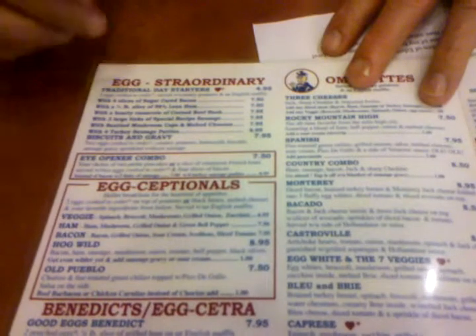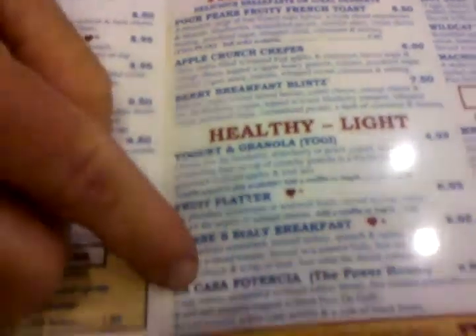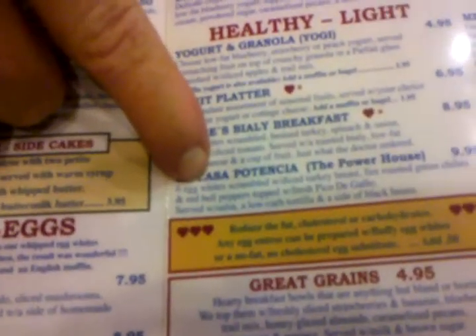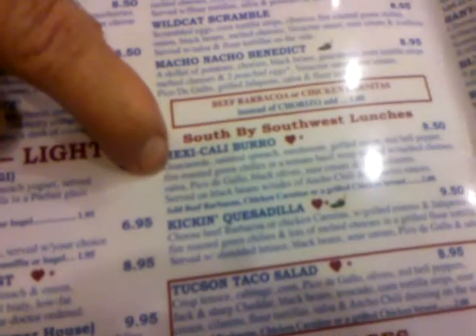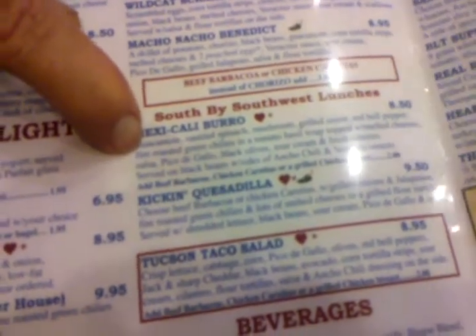A few things you've got to see that I have to point out: Sugar-trip bacon with bacon and eggs — number one seller. Macho nacho Benedict, super spicy and kind of that perfect thing for Saturday morning after — you know what I'm talking about. Pancakes with over 30 different items to add. Crepes and all kinds of funky French toast stuff. The La Casa Potencia, for those of you who work out — 500 calories, 50-something grams of protein. Then we've got the south-by-southwest section: Mexicali Burro, a super vegetarian Mexicali Burro — avocado, guacamole, sautéed spinach, mushrooms, onions, green chilies. You've got to love it.